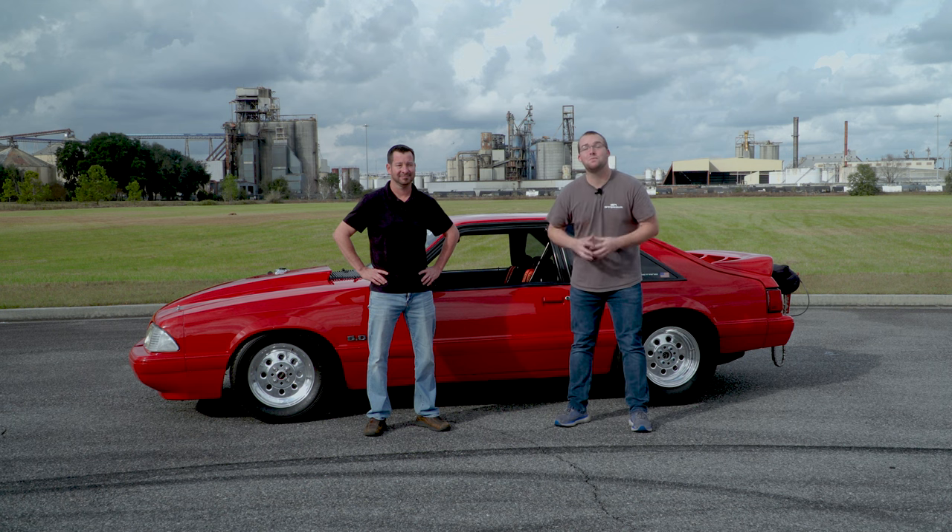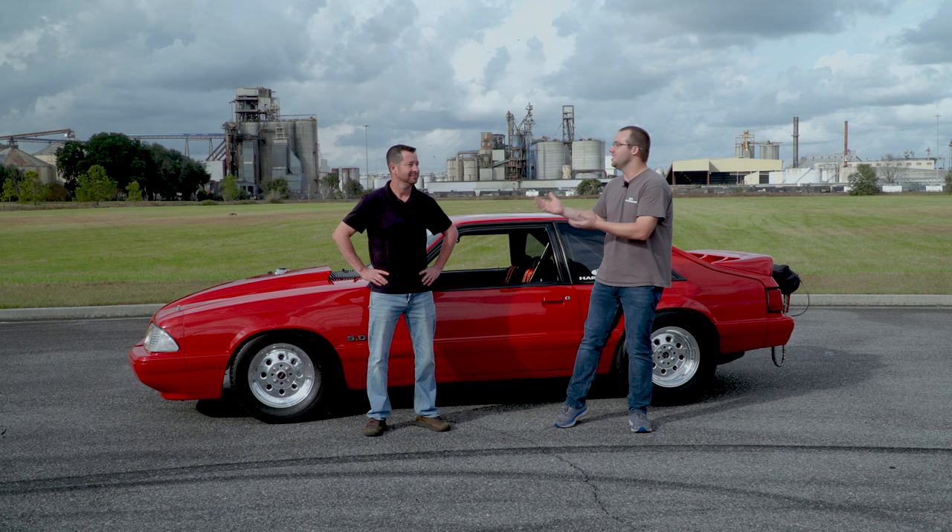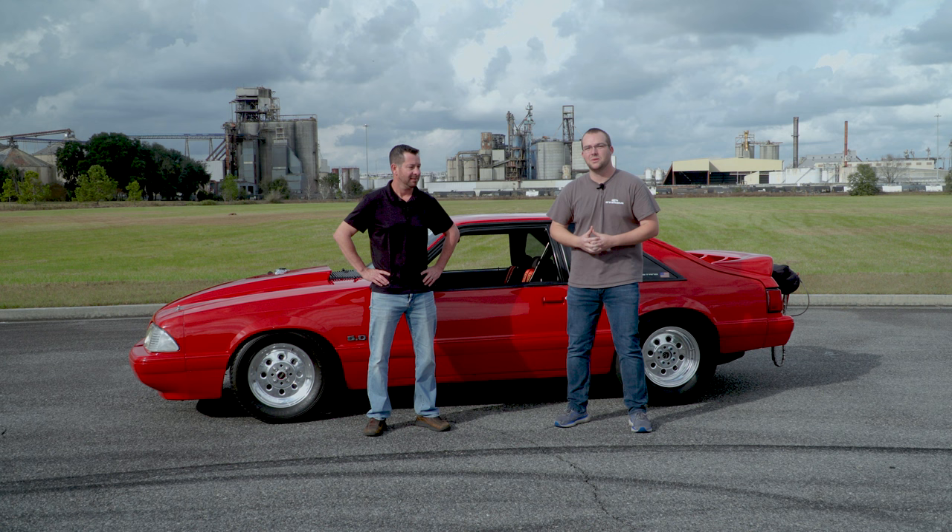Hey guys, brand new segment - we're gonna meet the team. Y'all obviously know Scott Boda, our resident drag racer and director of manufacturing. You know I'm behind the wheel of the Silver Bullet, but today we're gonna be talking about his 1990 Fox Body hatchback.